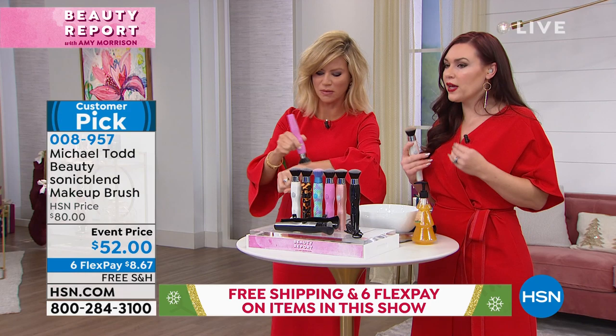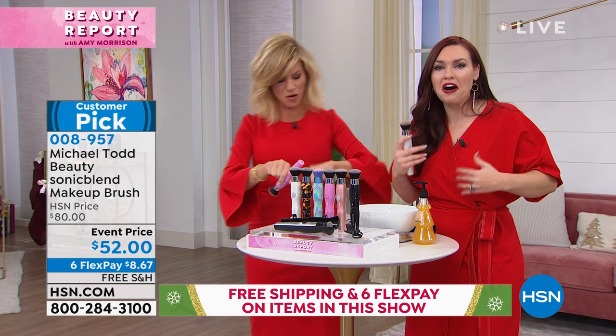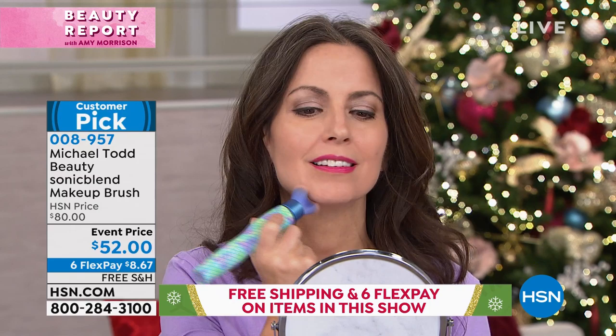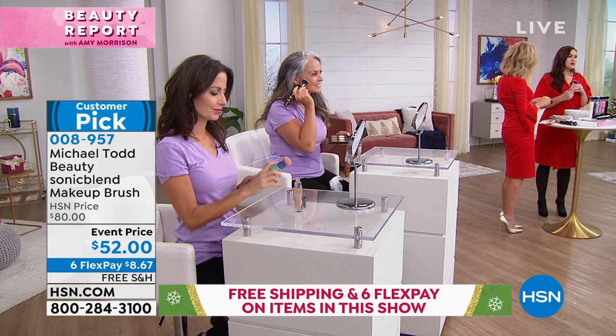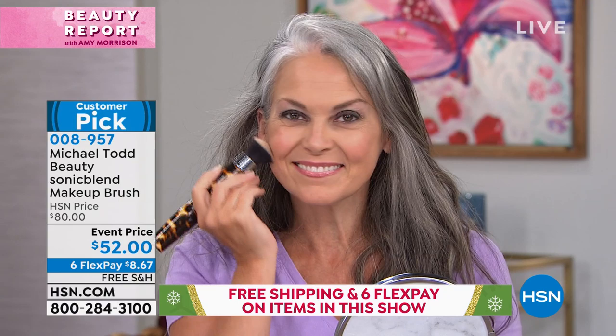And that's just from a BB cream — usually you don't get that much coverage from a BB cream. This is such a great gift — any lady in your family is going to love this. It's the perfect stocking stuffer. Everyone is going crazy for sonic technology specifically. You can see our models — it looks so beautiful on their skin. A lot of times when you get close to people and see contouring, you think 'oh, that's a lot of makeup' — streaks and lines.